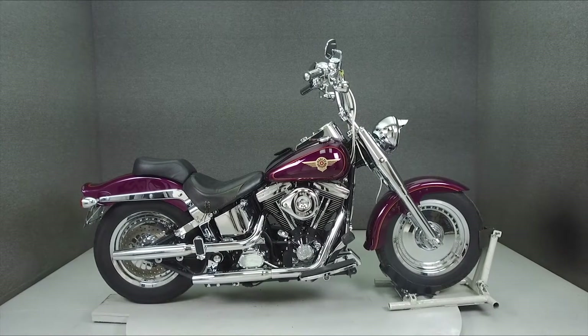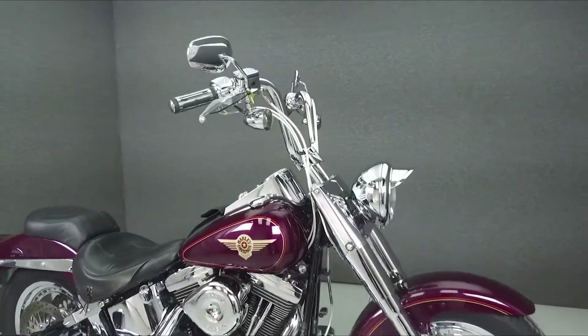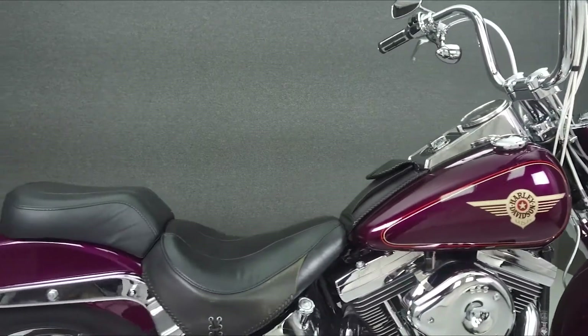Hey everyone, this is Keegan from National Powersports. Today we're taking a look at this 1997 Harley-Davidson Fatboy with 28,898 miles.